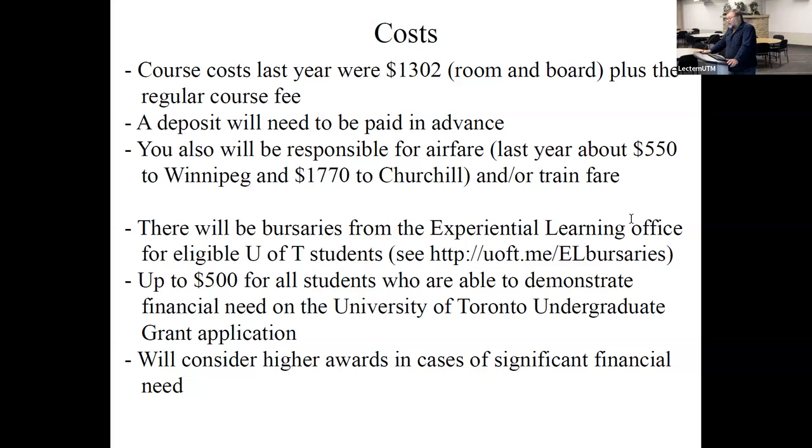Now, costs — this is the one real barrier for the course, and we know it's expensive. You have to pay a regular half-course fee. There are also a couple of other expenses. The first is room and board: last year it cost about $1,300 for two weeks at the study center. By Arctic standards this is dirt cheap, but it is an expensive place to stay. The good news is you get a room and all your meals are covered. There will be a deposit to pay in advance, but the majority is paid during the course.